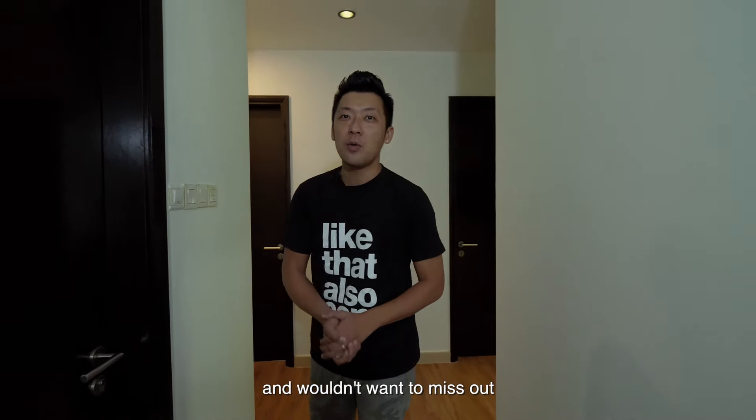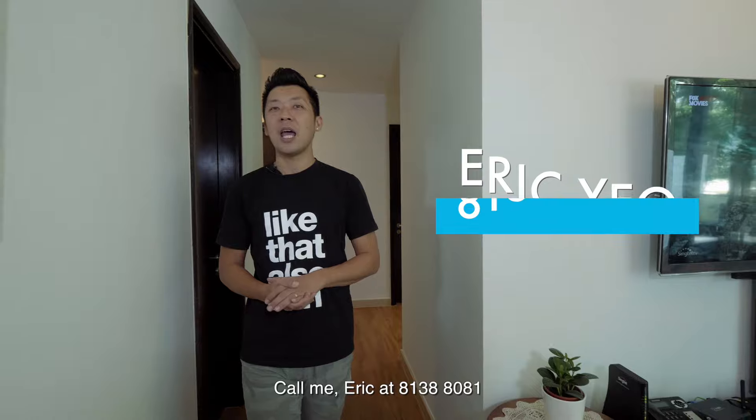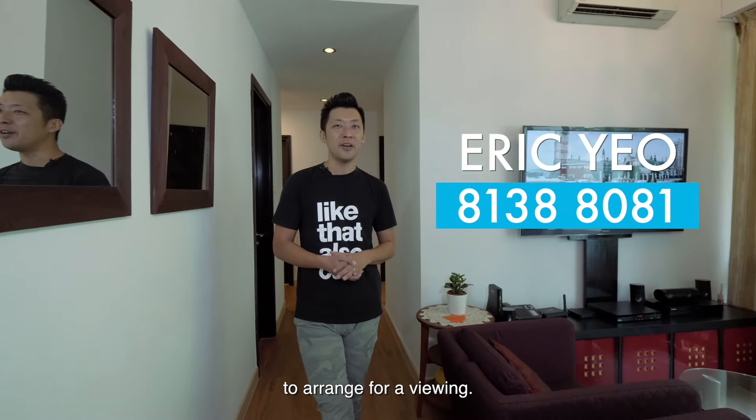If you like what you see and wouldn't want to miss out on this stunning four-bedroom unit, call me, Eric, at 8138 8081 to arrange for a viewing.